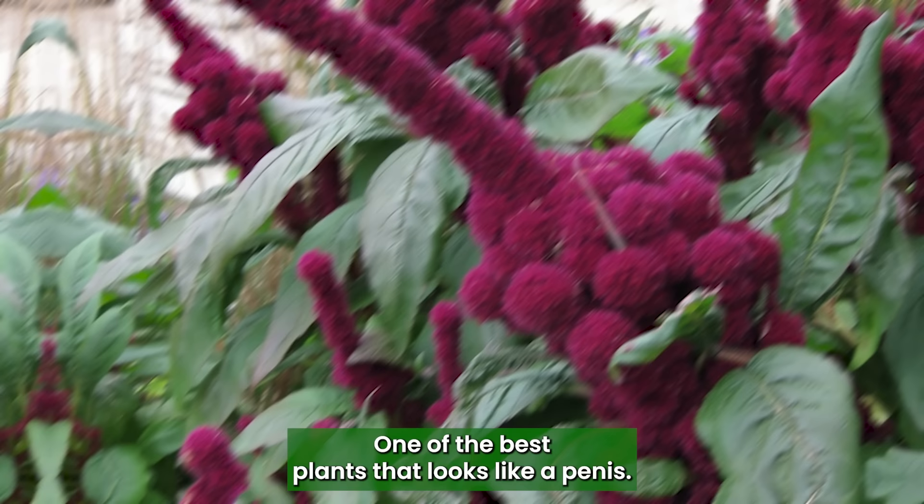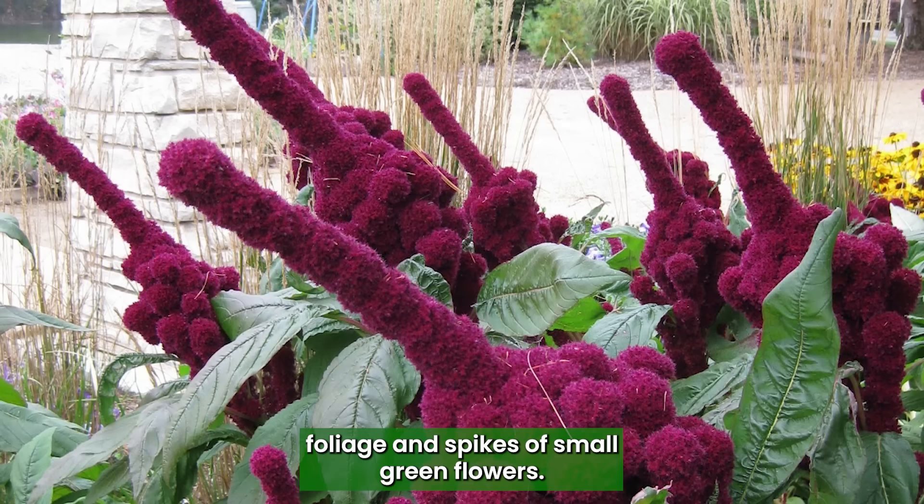Amaranthus Dick: One of the best plants that looks like a penis, the Amaranthus Dick is an annual herb with long, colorful foliage and spikes of small, green flowers.